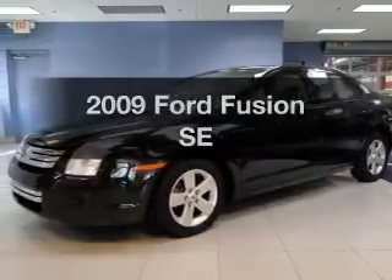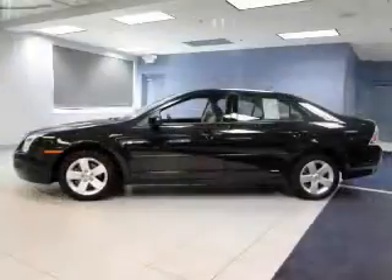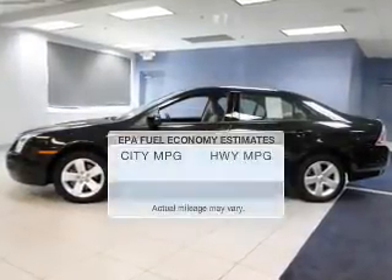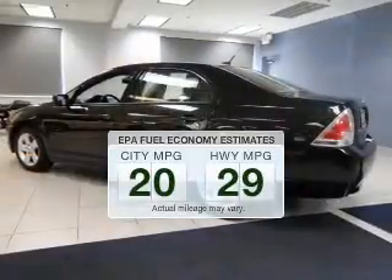Imagine yourself in this 2009 Ford Fusion. Travel the roads in style and comfort in this great vehicle. Save your money and make fewer trips to the gas station to fill up your gas tank when driving this fuel-efficient vehicle.